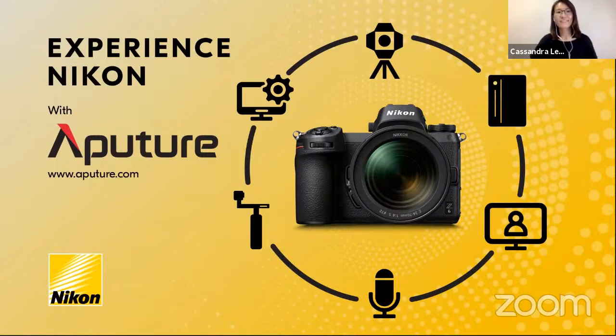Hello everyone, good evening and thanks for tuning in. My name is Cassandra and on behalf of Nikon, we're excited to bring the Nikon experience to you, whether you're at home, on the train, or anywhere else in the world right now.